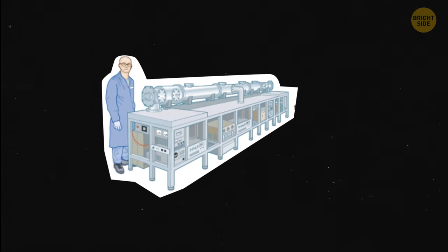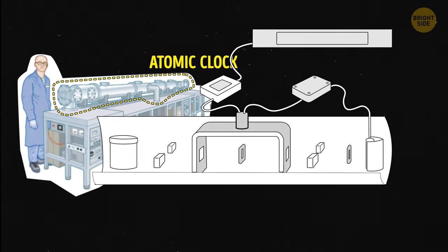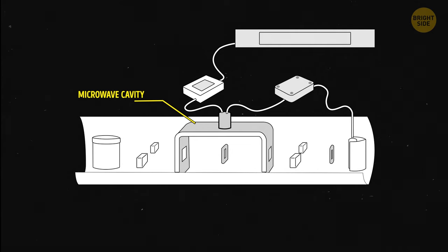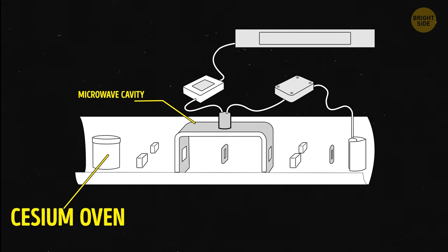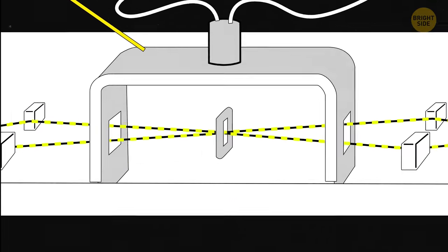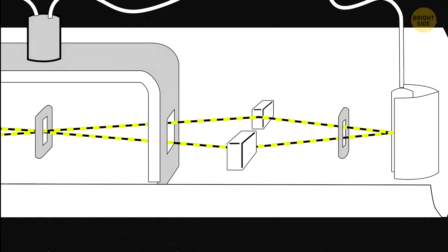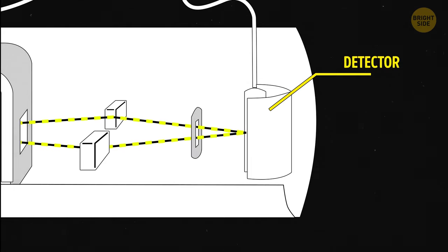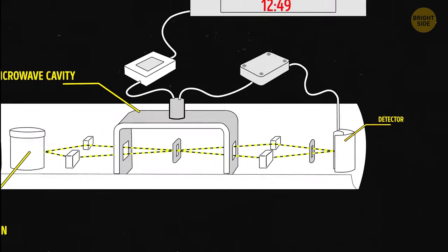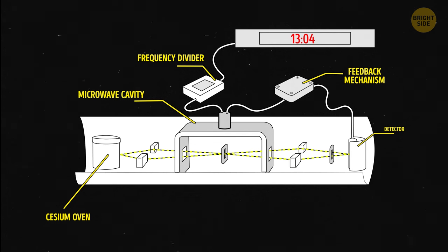Here's how atomic clocks using cesium actually work. Each device has a special chamber — scientists call it the microwave cavity. It's full of cesium fog. When they pump microwaves into this chamber, it's like turning on a favorite playlist for cesium atoms — they start moving around and emit radiation in a special way for a specific amount of time. This signal gets caught by a detector. It's matched with a known beat to see if they're in sync. If there's any difference, the clock tweaks itself, the same way singers adjust the pitch of a song to match another.